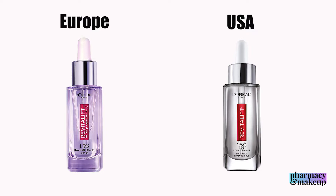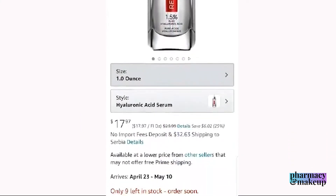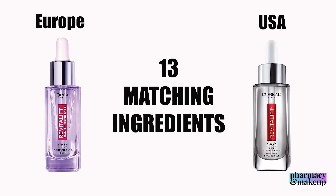To avoid confusion, because I do have many U.S. viewers, I will compare them just based on the ingredients — since I can't get the U.S. version obviously — just so you know what you're dealing with. They have 13 matching ingredients.